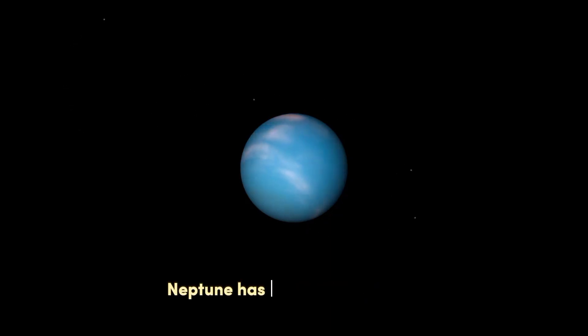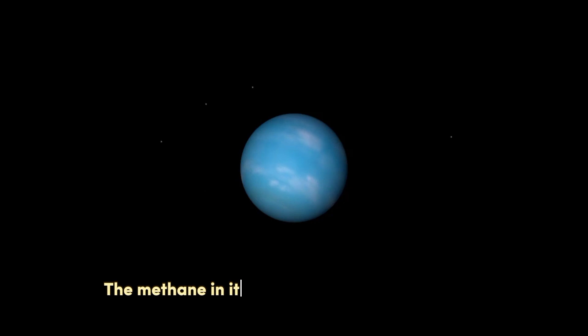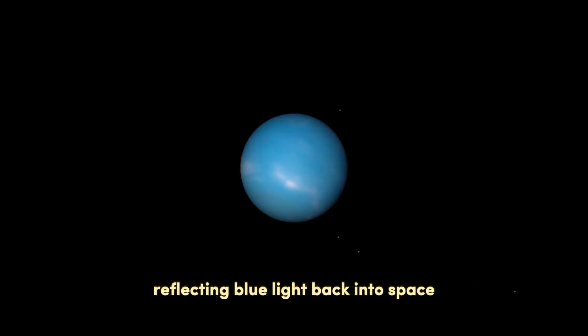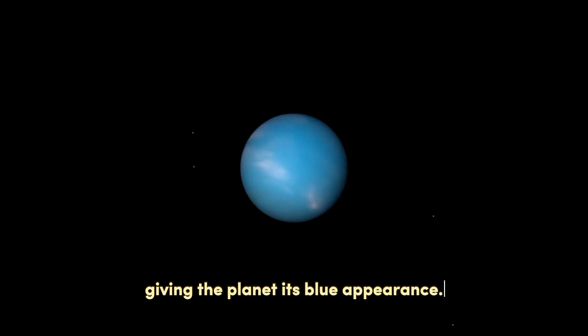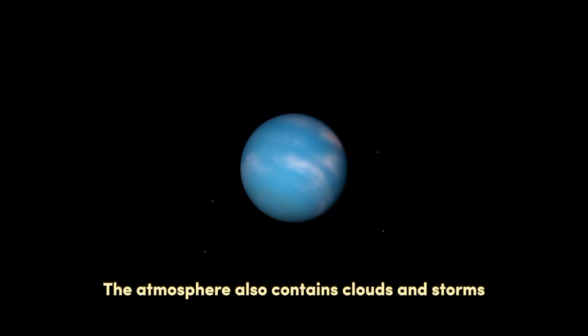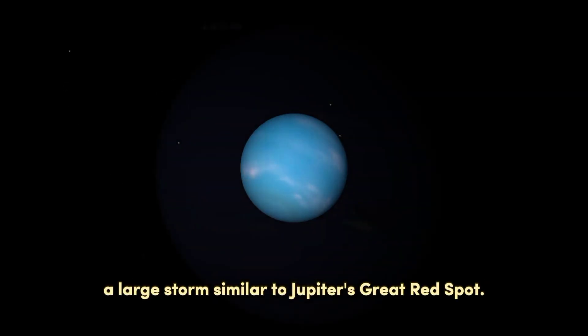Atmosphere. Neptune has a thick atmosphere consisting mainly of hydrogen, helium, and methane. The methane in its atmosphere absorbs red light, reflecting blue light back into space, giving the planet its blue appearance. The atmosphere also contains clouds and storms, including the Great Dark Spot, a large storm similar to Jupiter's Great Red Spot.